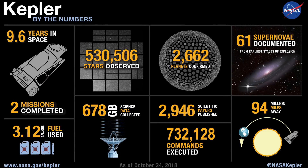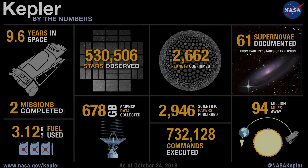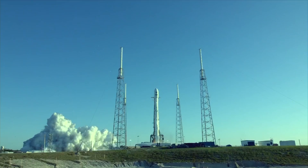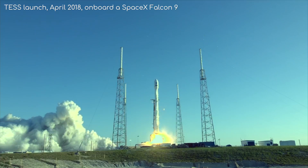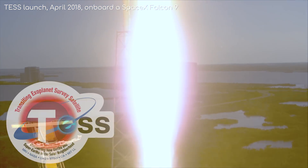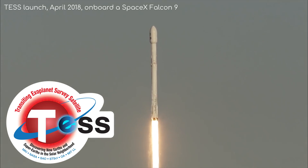But what now? Is that the end for exoplanet hunting? Fortunately, it's not. Earlier this year, NASA launched the TESS spacecraft, an ambitious upgrade to Kepler. But what sets TESS, or the Transiting Exoplanet Survey Satellite, apart from Kepler?